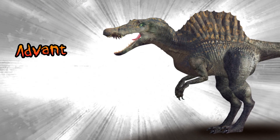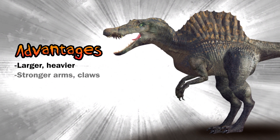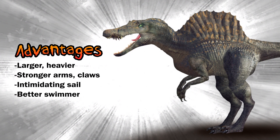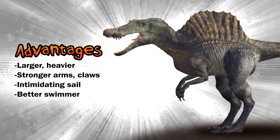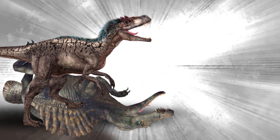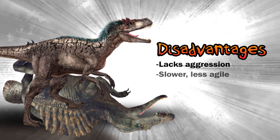Now to the advantages of Oxalaia. The first obvious advantage is its size — it's larger and heavier. It possessed strong arms with 15 centimeter claws. It possessed the large sail, which would make it look very intimidating. It also had an obvious advantage in water. However, Oxalaia may have been larger, but it wasn't as aggressive as Euty and lacked his hunting experience, being more adapted to an aquatic lifestyle.